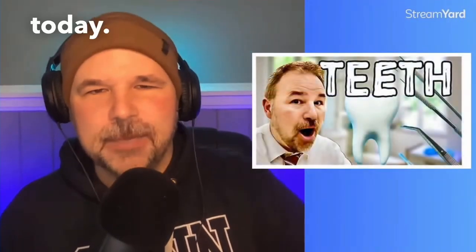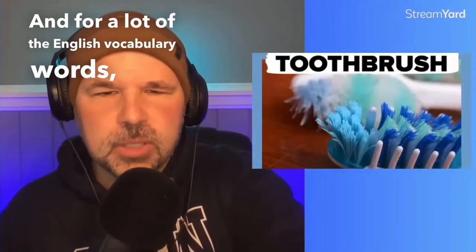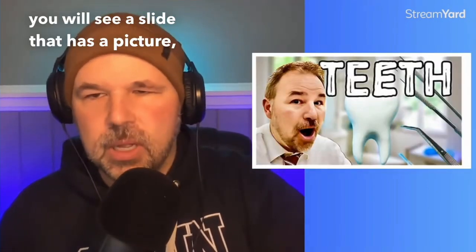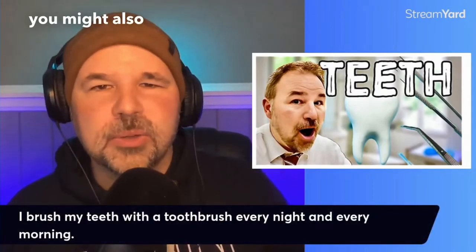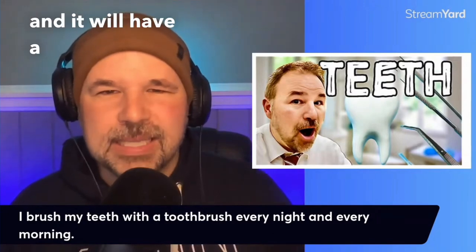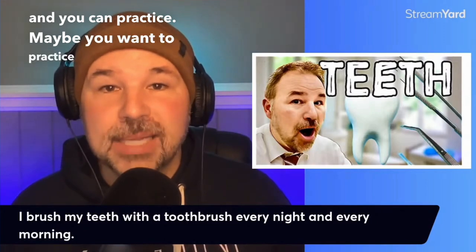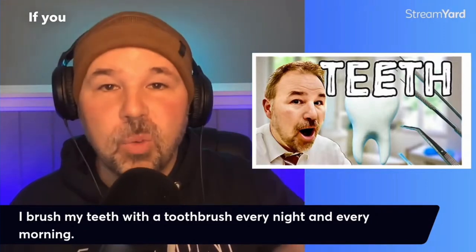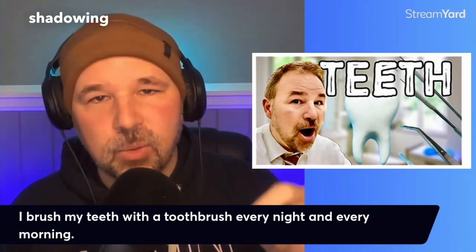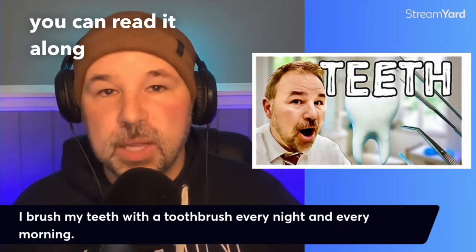We are talking about teeth today. For a lot of the English vocabulary words, you will see a slide that has a picture, but you might also see a banner at the bottom and it will have a sentence that I will read and you can practice. Maybe you want to practice your shadowing. If you want to practice your speaking, you can practice shadowing with me. When I read the sentence, you can read it along with me.